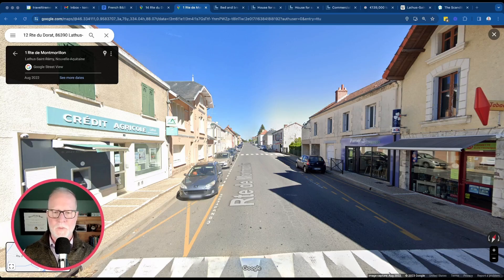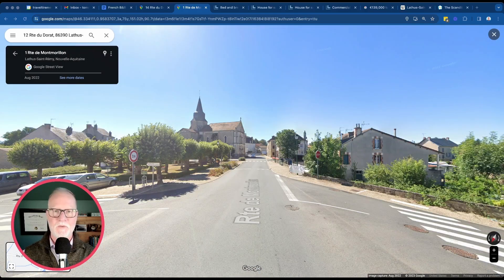Here is the main street that runs through town. Looking away from the property, you can see there is a Credit Agricole bank on the right, a convenience store, and what looks like a restaurant a little further down and also a bakery. Now turning around 180 degrees, looking the other way — where the property is located — you can see the town church, which is very typical for these small villages, and also a little green area, maybe a park next door.